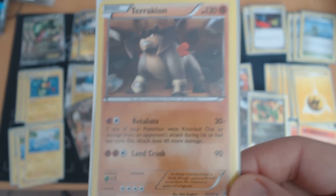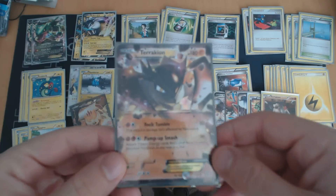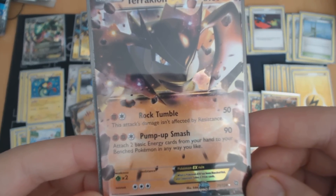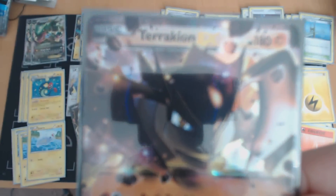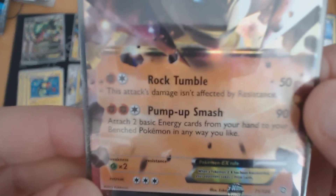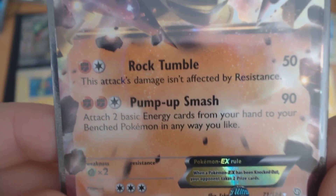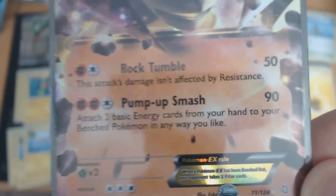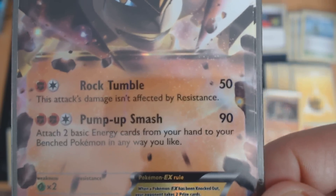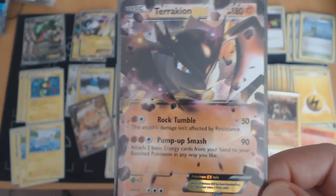You have to be really careful when facing a Terrakion. There's also Terrakion EX, which is more of a generalized beatstick than the surgical striker that regular Terrakion is. This one has a gigantic 180 HP. Its first attack is okay — 2 for 50 — but the second attack does 90 for 3 and attaches two energy cards from your hand to one of your Pokémon. This is one way to counter an Electric deck by simply getting your energies out faster than your opponent, making Terrakion EX a very popular counter.